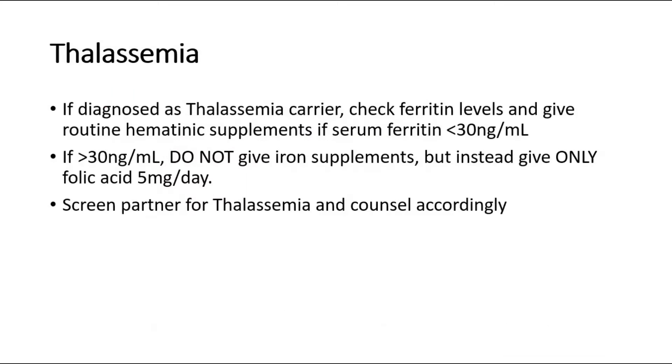If the patient is a thalassemia carrier, check ferritin levels and give routine hematinic supplements if the serum ferritin is less than 30 ng per ml. If more than 30 ng per ml, do not give iron supplements — give only folic acid. Remember to screen her partner for thalassemia and counsel them accordingly for future pregnancies.